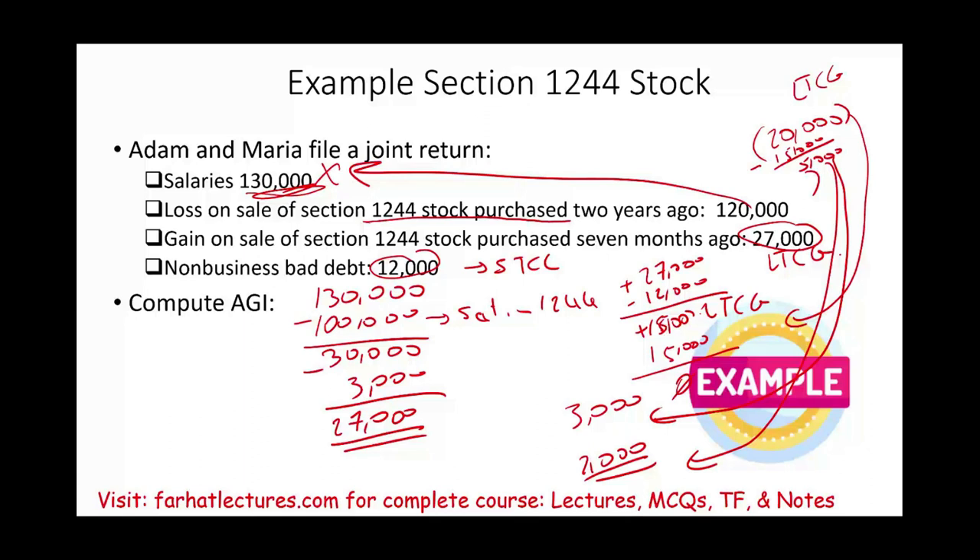Go to Farhat Lectures and look at multiple choice questions — that's going to help you with worthless securities and Section 1244 stock. Good luck. Study hard. Invest in yourself, whether you are a CPA candidate, accounting student, or enrolled agent. And stay safe.